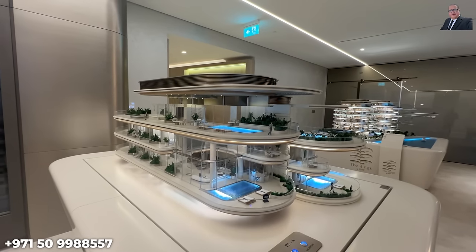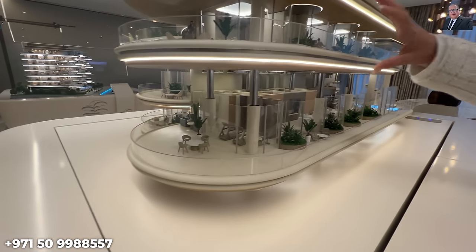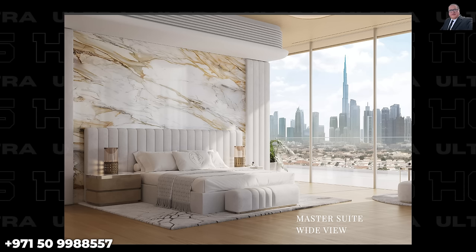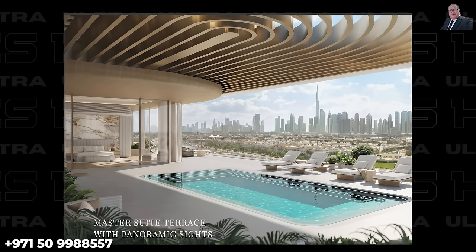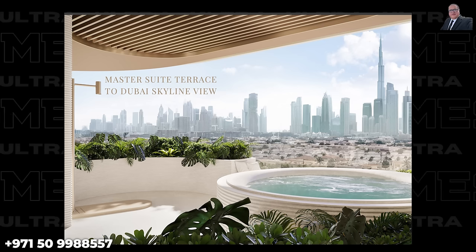The last remaining six-bedroom Sky Palace is truly a masterpiece, offered at 99 million dirhams — approximately 27 million US dollars or 25.5 million euros. Imagine three entire floors dedicated to your ultimate lifestyle. The third level is a luxurious retreat with a master suite with beautiful views, a bathroom with his and hers toilets, a beautiful wardrobe by Polyform, a large terrace area, your own private rooftop pool, and a jacuzzi — separate from the pool on the first floor.